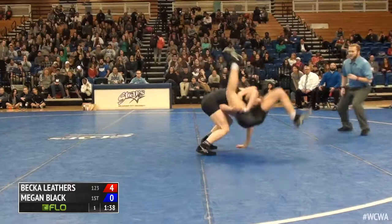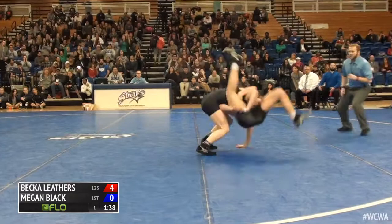High single by Leathers. Driving her hips in, lifts her clear of the mat, takes her feet to back, looking for the fall.